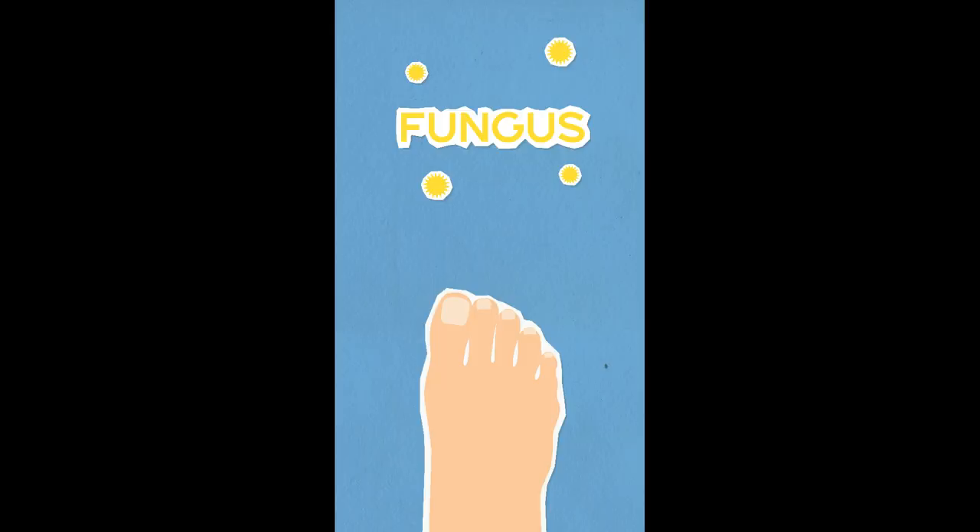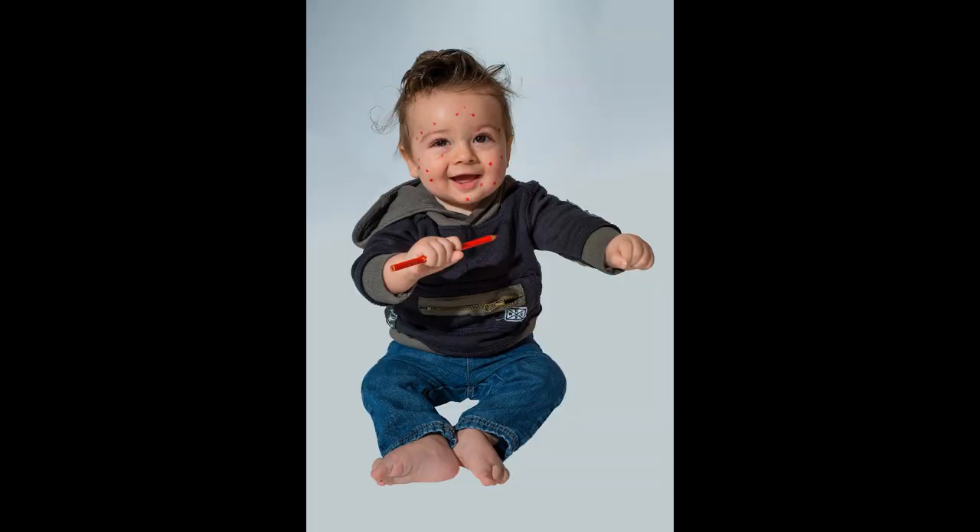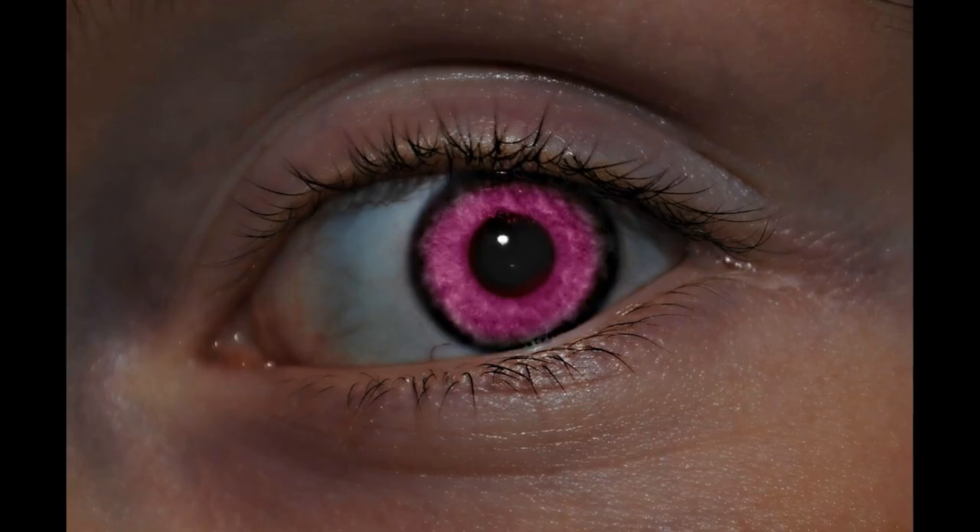It has antifungal qualities and is used to combat boils, nail fungus, athlete's foot, cold sores, herpes, warts, abscesses, chicken pox, shingles, thrush and candida, as well as pink eye and styes.